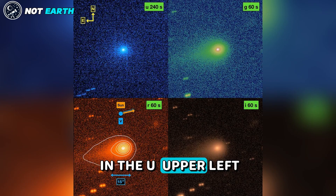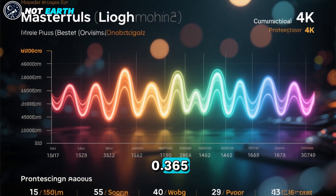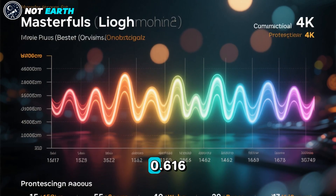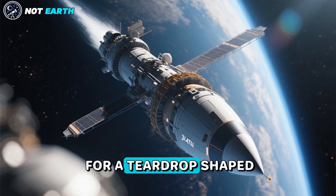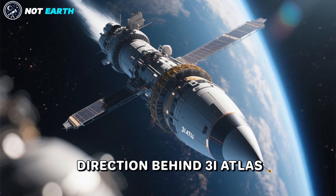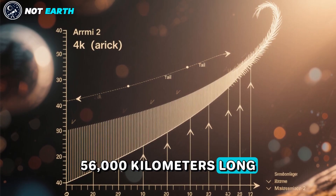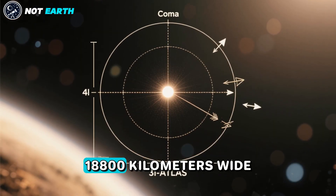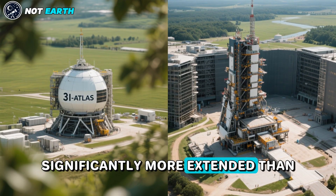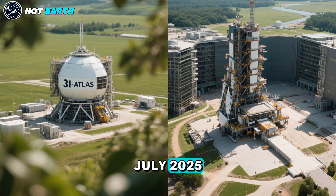The images were taken in the U (upper left), G (upper right), R (lower left), and I (lower right) spectral bands, centered on wavelengths of 0.365, 0.467, 0.616, and 0.747 micrometers respectively. They show clear evidence for a teardrop-shaped tail in the anti-sun direction behind 3I Atlas. The observed tail is about 30 arcseconds, or equivalently 56,000 kilometers long, pointing towards the southeast. The coma is about 10 arcseconds, or equivalently 1,800 kilometers wide, significantly more extended than its compact appearance in images of 3I Atlas from early July 2025.